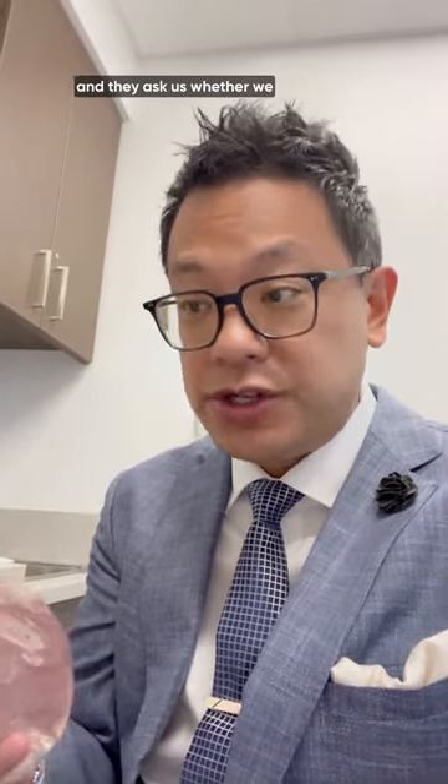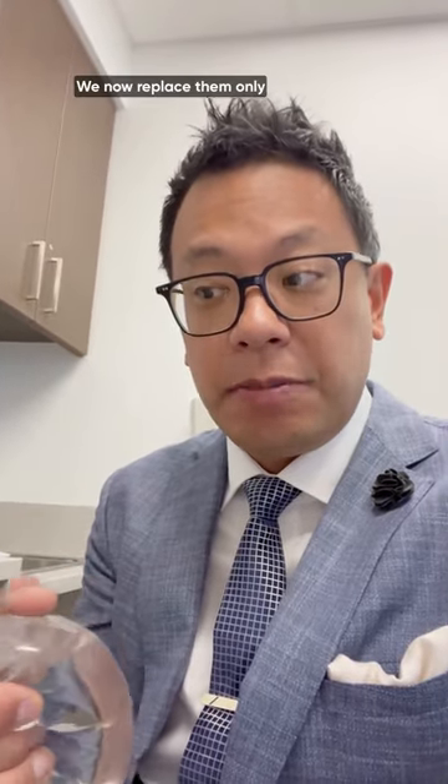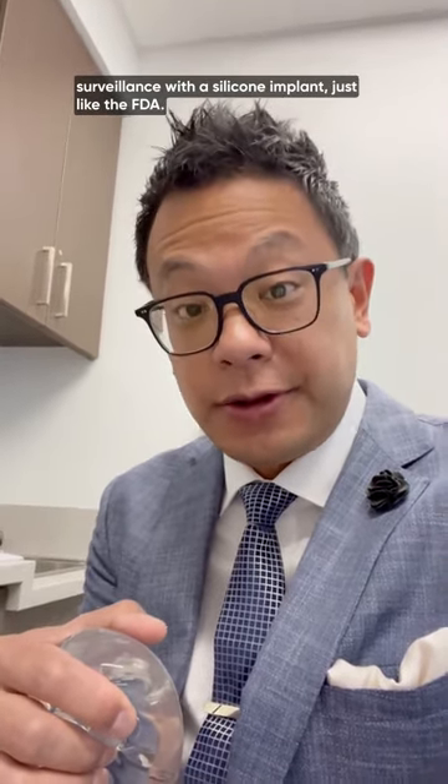We'll see patients in the office who ask whether they should routinely replace their implants, and we never recommend doing that. We now replace them only if there's an issue, but we do strongly recommend surveillance with a silicone implant.